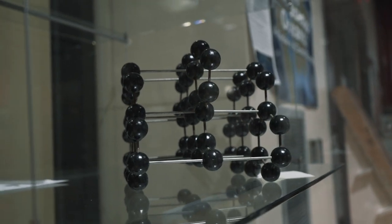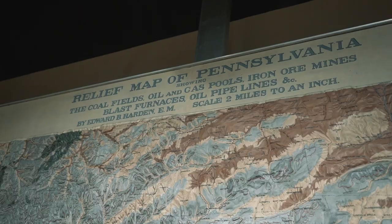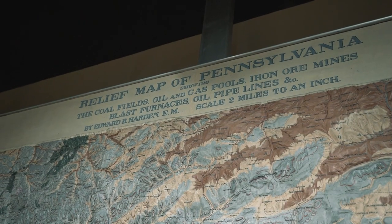We'll have new exhibits coming in regularly and we hope that you will come and visit us whenever you have a chance. This map of Pennsylvania was created for the 1893 Columbian Exposition World's Fair in Chicago.